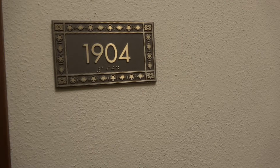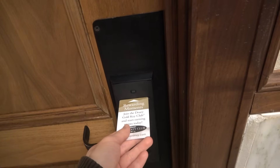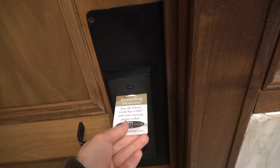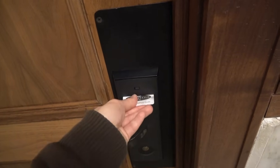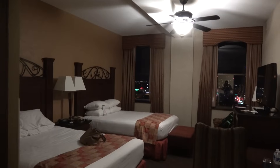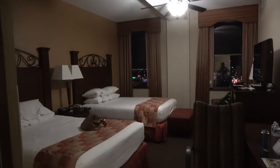Now since it's 1904, we're going to travel back to 1904. Let's enter our key card and see what happens. You're greeted inside this very nice room.